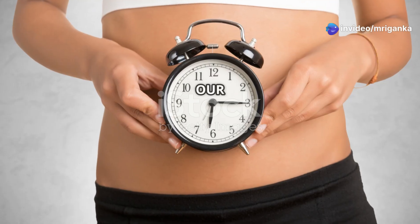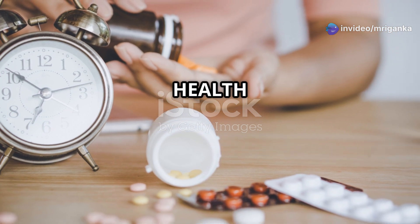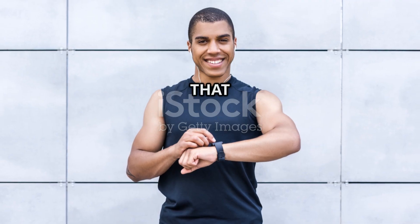But what happens when our biological clocks get out of sync? It can lead to sleep disorders, mood swings, and even health issues like obesity and diabetes. So it's super important to keep that clock ticking right.